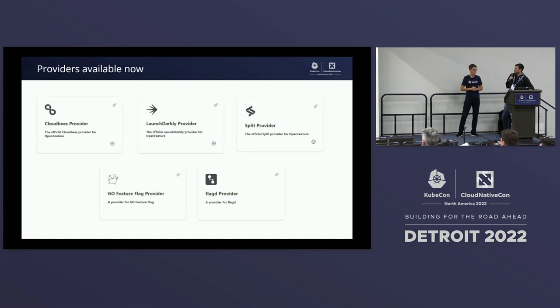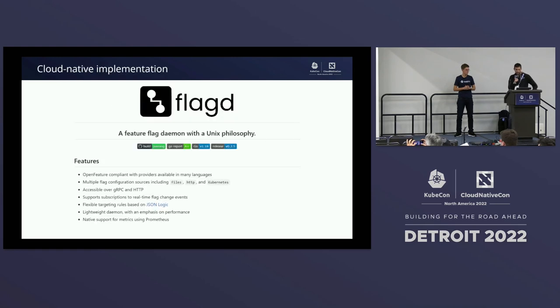We're actually working with a lot of well-known companies — some names you may recognize. We have a lot more on the way. To highlight some that are available now: CloudBees, LaunchDarkly, Split, and many others. There are also open source projects like GoFeatureFlag and FlagD. Speaking of FlagD, that's the one we'll be using in the demo today. It's a spec-compliant implementation built with cloud and Kubernetes in mind, and it follows a Unix philosophy — it just does one thing and does it really well.